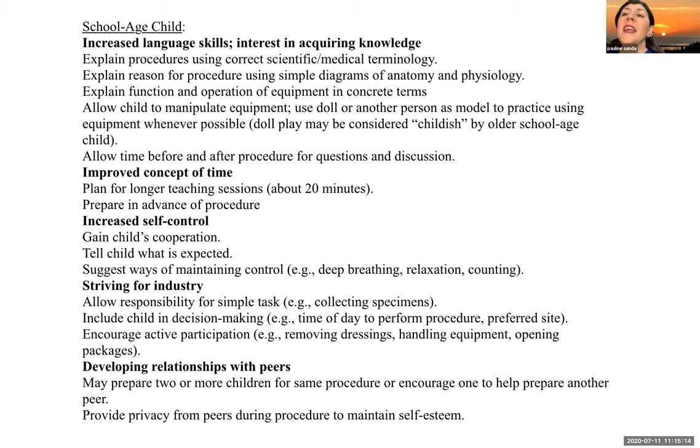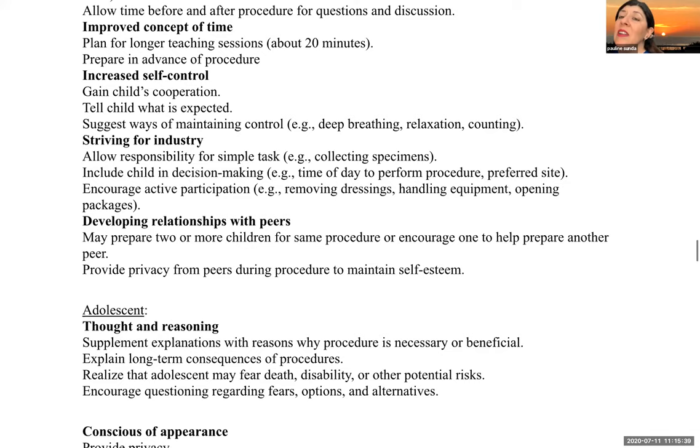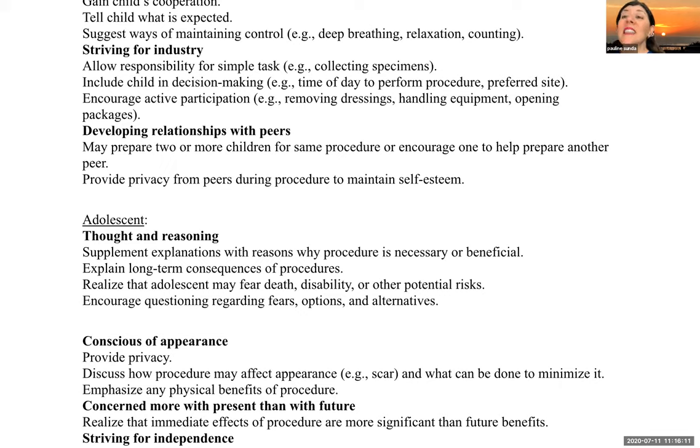For the school-aged child, explain procedures using correct scientific medical terminology. Explain the reason for the procedure using simple diagrams of anatomy and physiology. Explain the function and operation of equipment in concrete terms and allow the child to manipulate it. Allow time before and after for questions and discussions. These children can have longer teaching sessions and can be prepared in advance. They have increased self-control, so tell the child what you want them to do and suggest ways to maintain control like deep breathing, relaxing, and counting. Allow them responsibilities for simple tasks like collecting specimens.